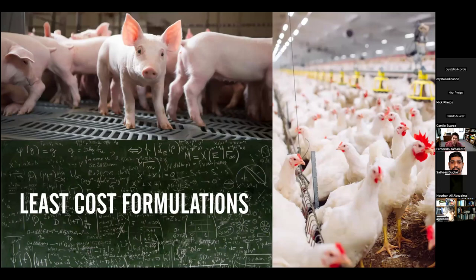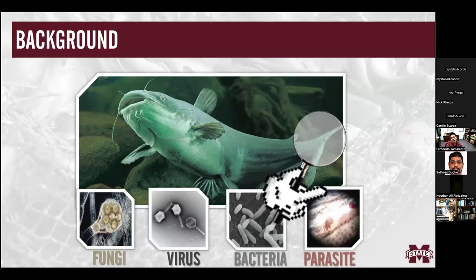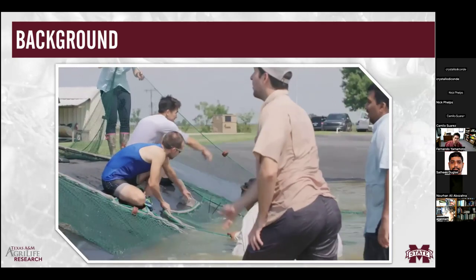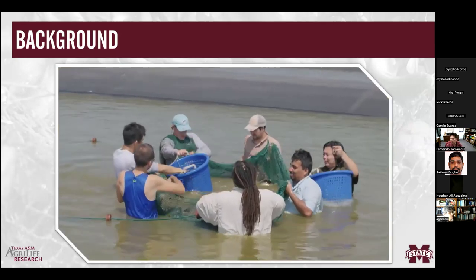Least-cost formulation is a concept originally developed for other livestock like swine and poultry, which have better controlled environments that greatly help in containing diseases. This does not necessarily translate to aquaculture in general. Fish are constantly battling against fungi, viruses, parasites, and bacteria. Fish also have a more primitive immune system compared to these other livestock animals. In addition, fish are subjected to stressors like temperature fluctuations, handling, and transportation, all of which can make them more susceptible to diseases.